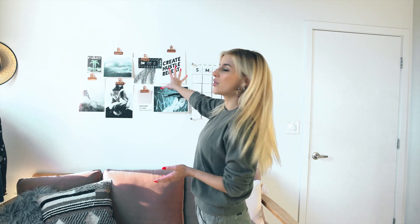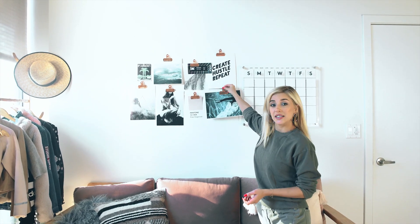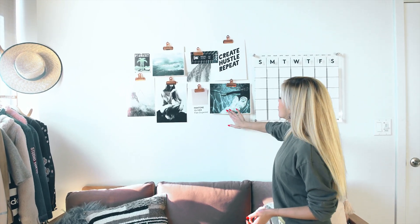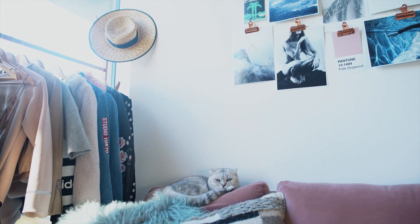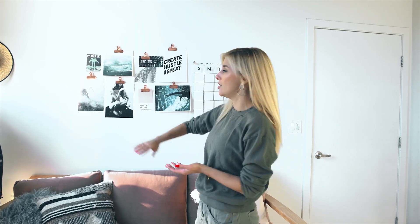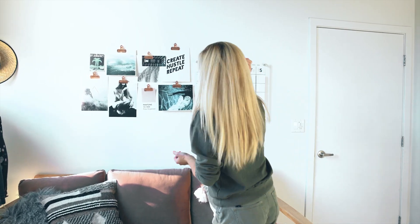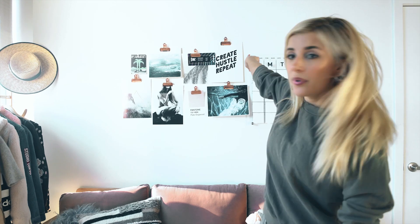Moving on, we have these prints that I attach with these big rose gold clips from Urban Outfitters. I found these prints on Etsy and I like supporting small artists that create artwork, so I purchased the prints and then went to Kinko's, printed them out on high gloss paper, and just attached them there. Right here I have the E People's Choice Awards ticket because that was really cool that I got to go there, so I put it there.